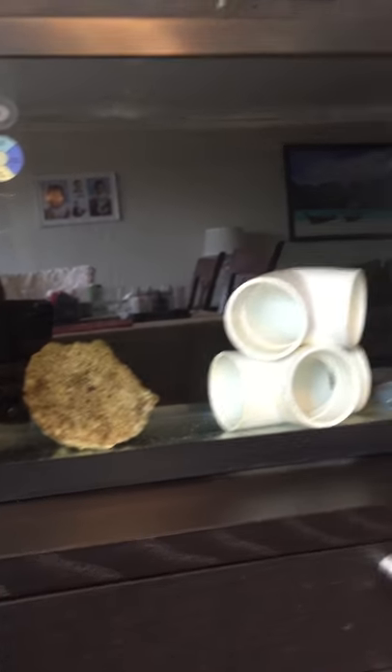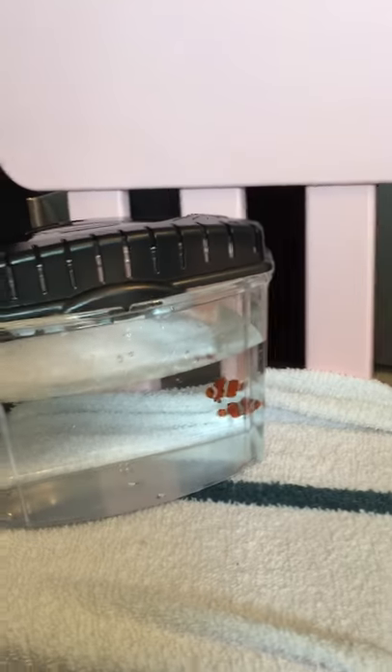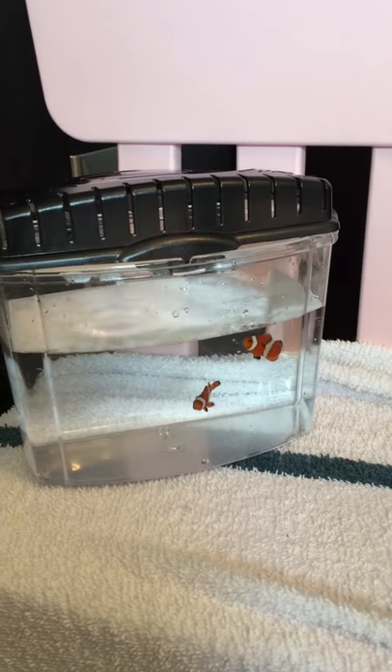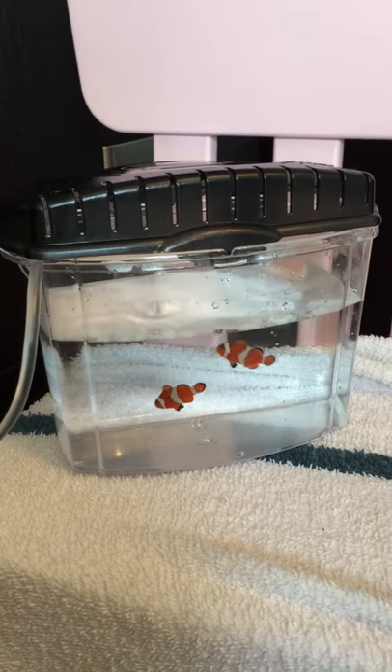Probably going to remove that rock if I need to medicate. But right now they're doing good. Tested the water and it looks like the water from Petco is not too bad — the only thing that was pretty high was nitrates, so it looks like they're not doing water changes.